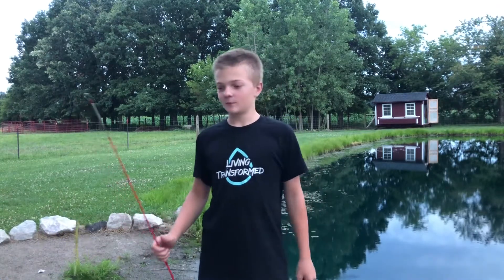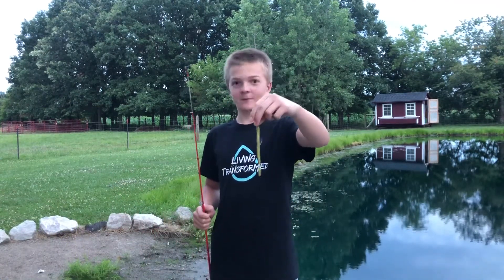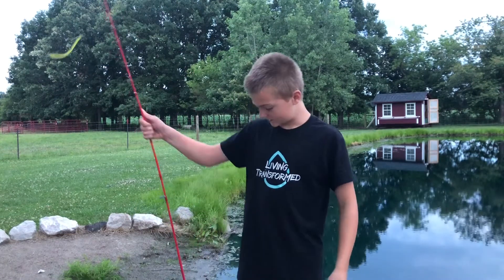Hello everybody. Welcome back to Logan's Outdoor Adventures. Today we'll be fishing with the KG Yeetworm and my ugly stick rod.